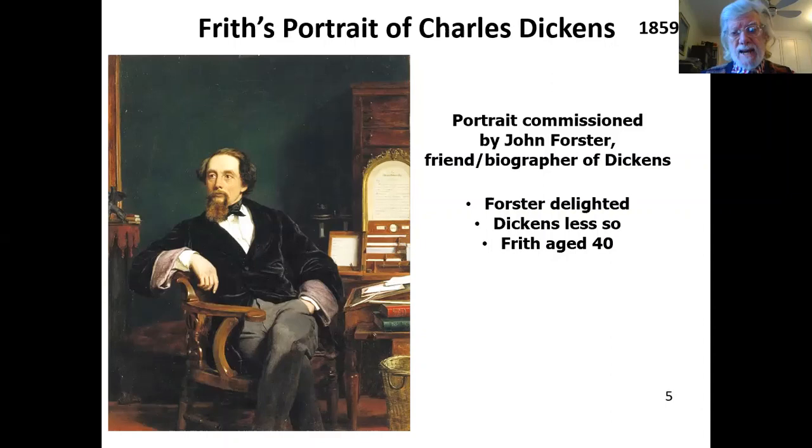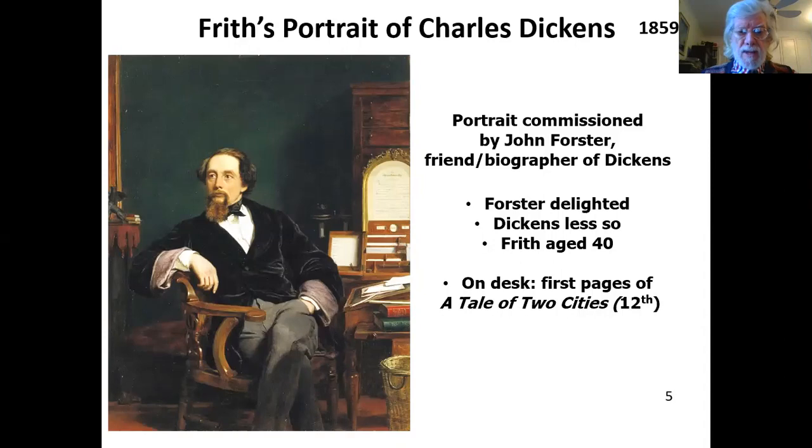Frith at the time would have been aged 40. On the desk you see the first few pages of Dickens's 12th novel, A Tale of Two Cities.